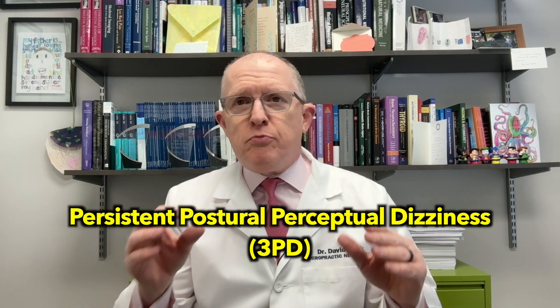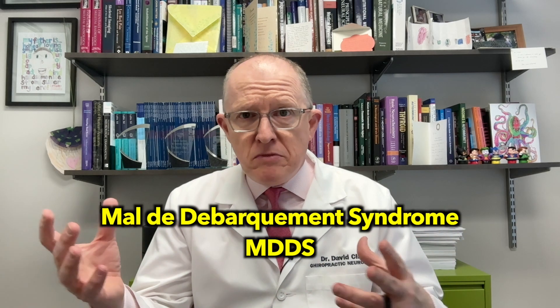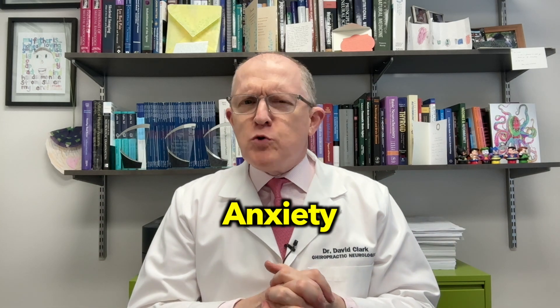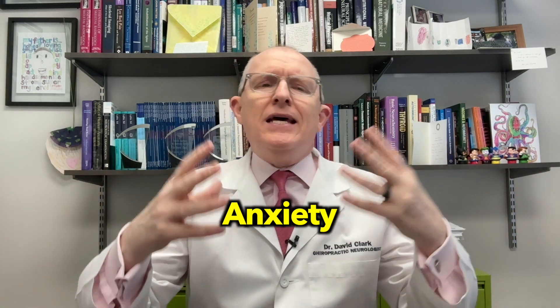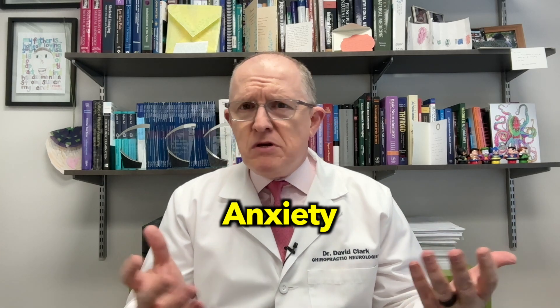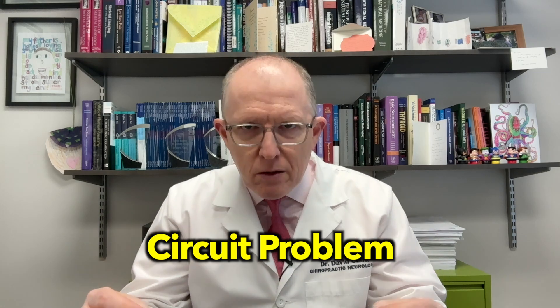You may have already been diagnosed, in addition to Meniere's, with 3PD — persistent postural perceptual dizziness — or maybe mal-de-debarquement syndrome (MDDS), or even anxiety. Most people experienced in this field will tell you that vestibular symptoms are going to cause anxiety. Yes, some people with anxiety get vestibular symptoms, but most people with Meniere's disease have anxiety because Meniere's is a terrible condition — it makes you anxious. What having episodic vertigo attacks with vestibular symptoms in between really means is that you have a circuit problem in addition to the Meniere's.